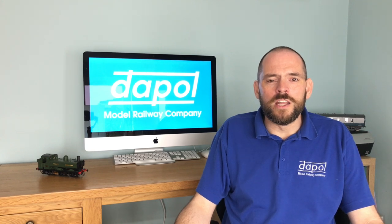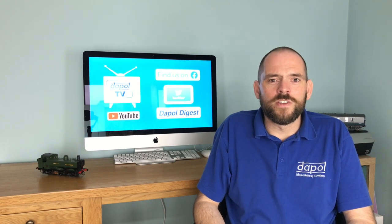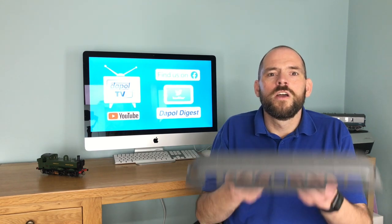Hi there, my name is Neil Morell. I'm the Marketing Manager here at Dappol Model Railways and your host here on Dappol TV. If you've been to our channel before, welcome back. If it's your first time here, an equally large and warm welcome to you also. Right, let's get into the main cut and thrust of today's video, which is to announce this.